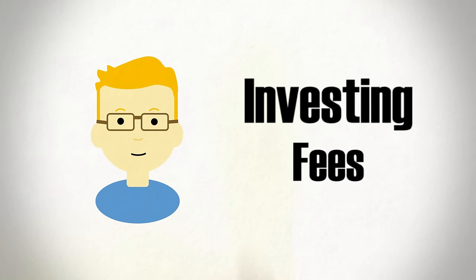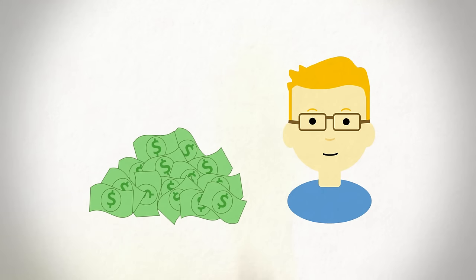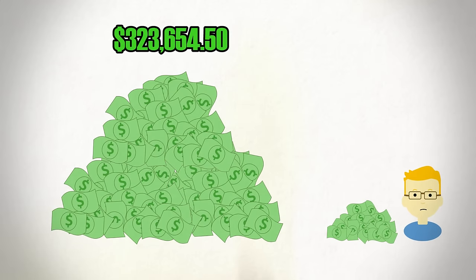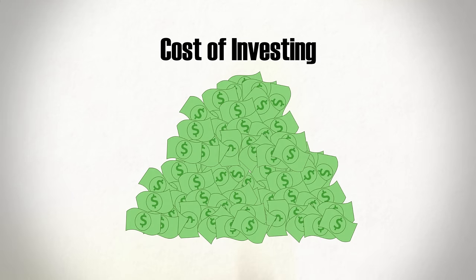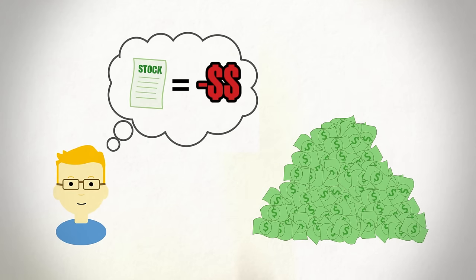To some people, fees may seem like a pretty insignificant part of investing. After all, what's a few percentage points off of an annual return? But the average Canadian household will pay $323,000 over the span of their life in investment fees. It's hard to avoid the costs of investing, but a basic understanding of how these investments cost you can go a long way in reducing this amount.